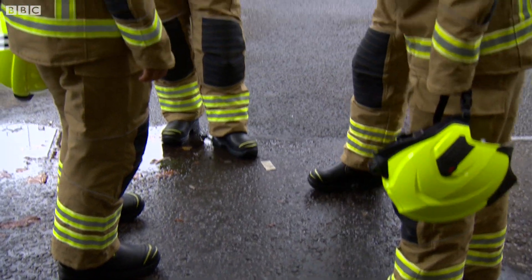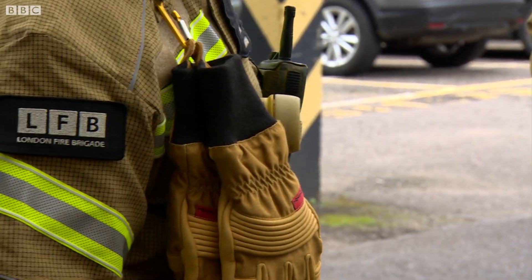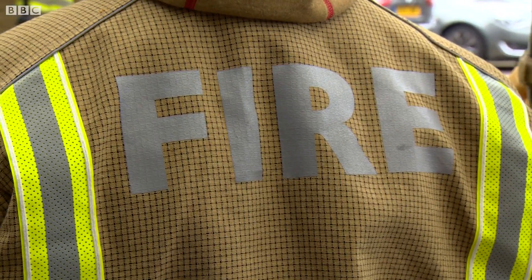Today's uniform is the result of several brigades pooling their resources. They say sharing ideas will save them money and save lives. Emma North, BBC London News.